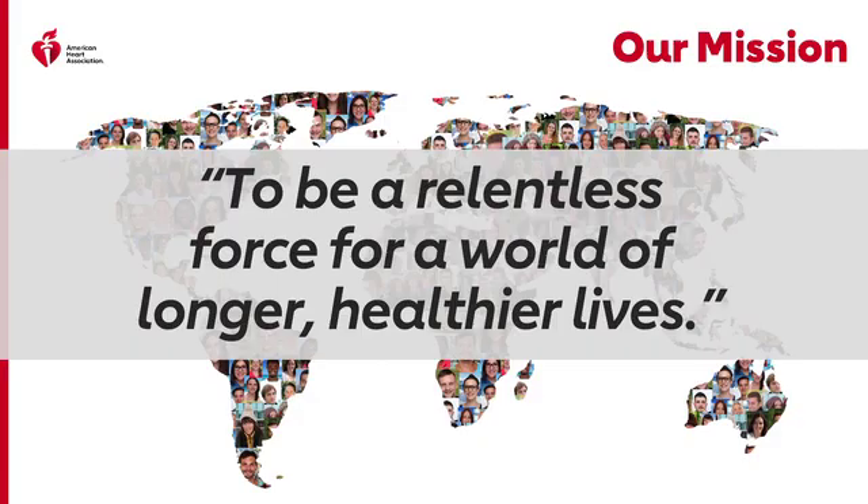The AHA's mission is to be a relentless force for a world of longer, healthier lives. We aim to prevent disease, educate those living with a condition on ways to manage their condition, treatment options, as well as self-care.